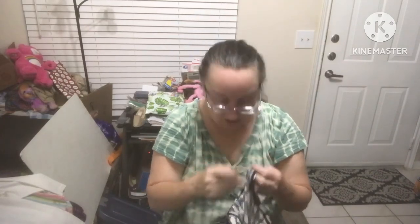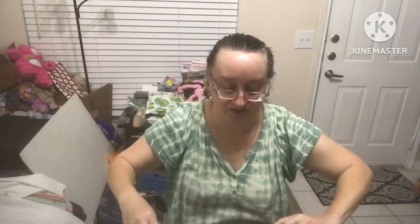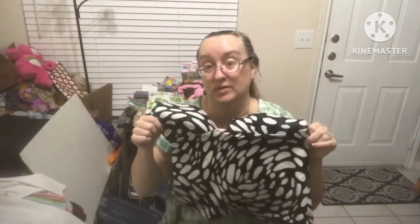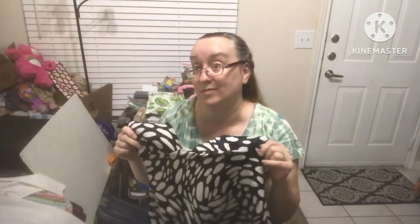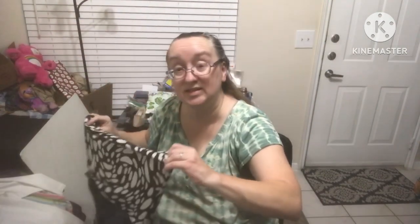Victoria's Secret, size large! Somebody paid a pretty penny for this — probably close to $100 at one point. It's blue and black with white on top, really cute. That's why I got it — Victoria's Secret.